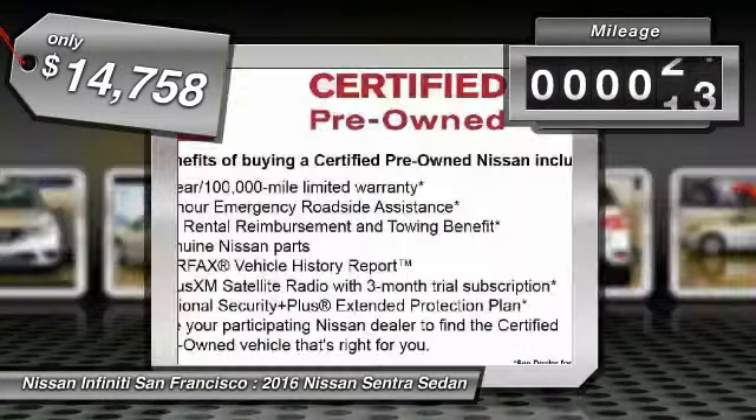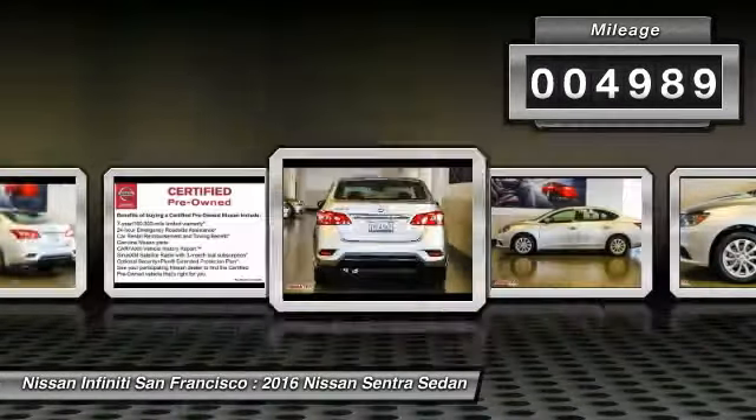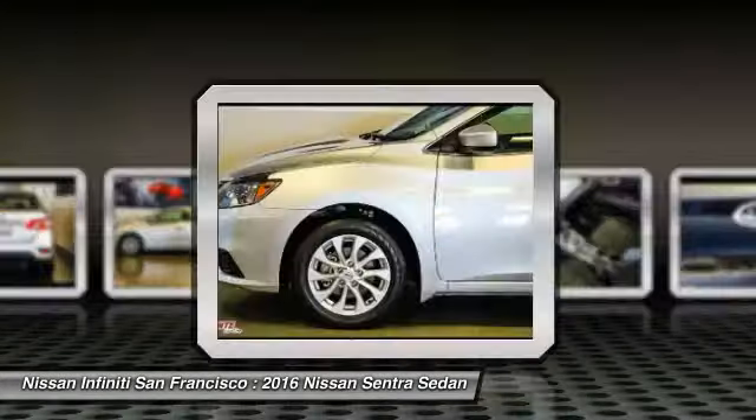This vehicle has less than 5,000 miles. Take this vehicle for a spin and see why so many shoppers are now proud owners.